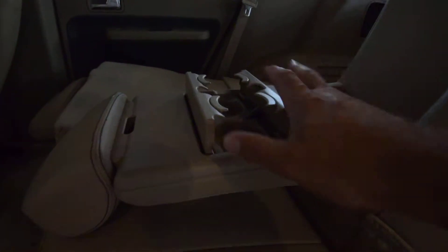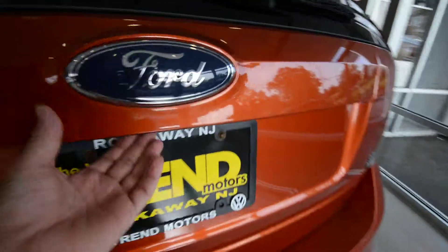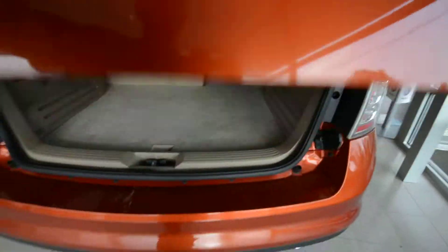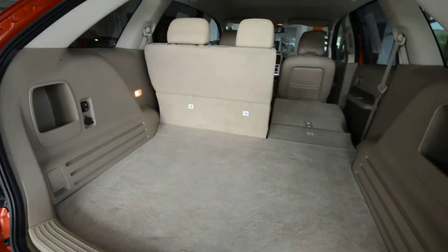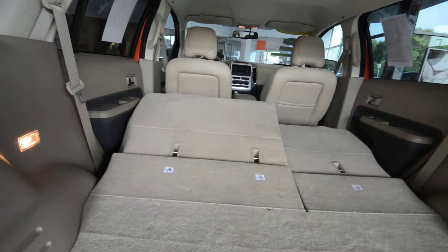The seats fold 60/40 and you've got an armrest with cup holders — they fold pretty flat, which is nice. The seats are also power fold, so I'll show you what I mean. There's a pretty big storage area back here as well, seating for five passengers. And down they go — pretty cool.